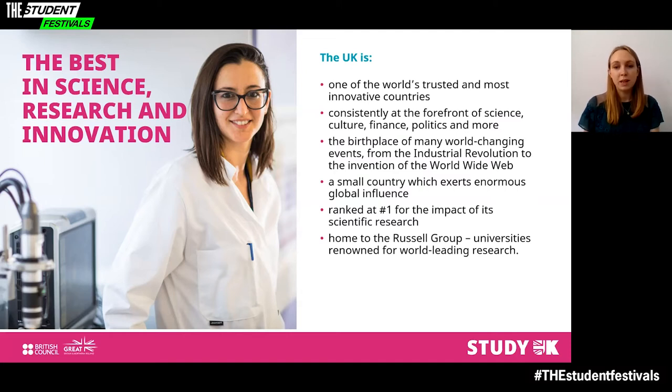Although it represents just 0.9% of the global population, the UK produces 14% of the world's most highly cited scientific research. Since 2007, the impact of that research has ranked at number one among G7 countries. As part of your education, you may choose to study at a Russell Group university. Together, these 24 institutions produce more than two thirds of the world-leading research produced in the UK.